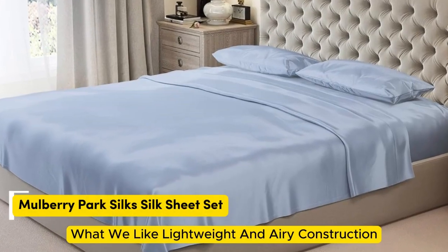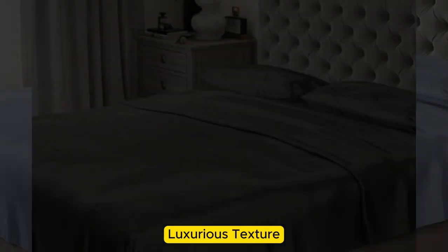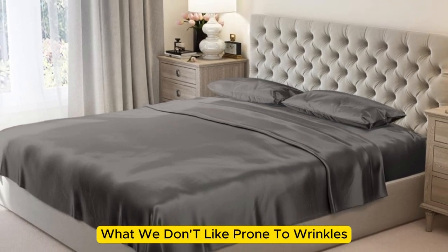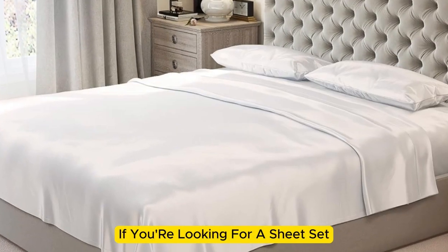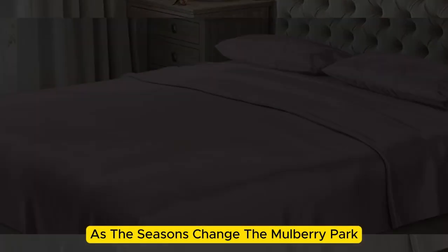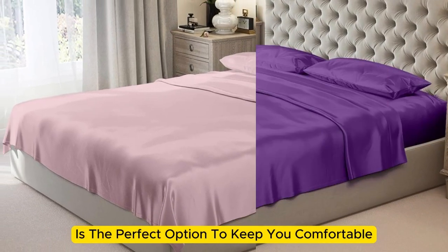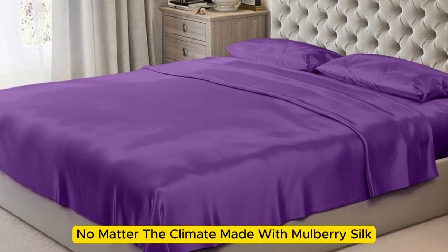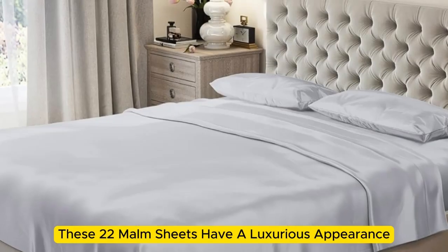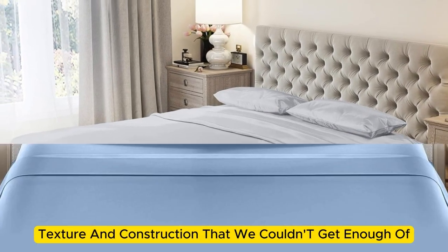Number 1. What we like: lightweight and airy construction, luxurious texture, high-quality materials and construction. What we don't like: prone to wrinkles. If you're looking for a sheet set that you won't have to switch out as the seasons change, the Mulberry Park 100% Pure Silk Sheet Set is the perfect option. Made with mulberry silk, these 22 momme sheets have a luxurious appearance, texture, and construction that we couldn't get enough of.